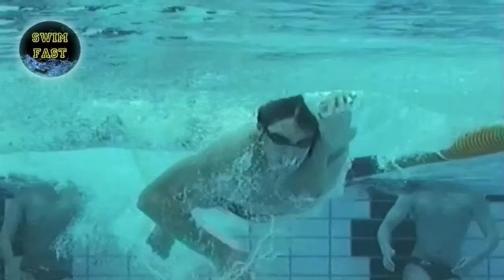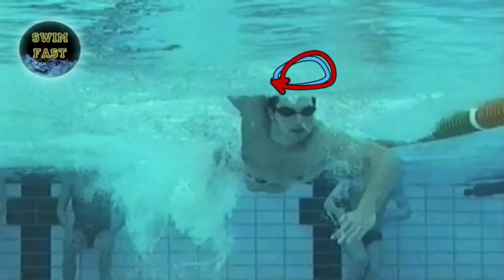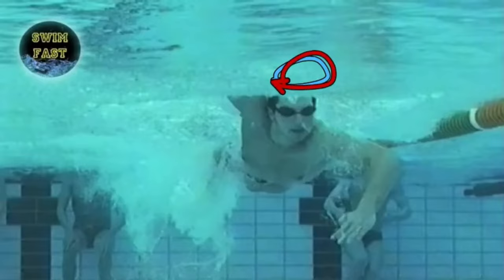Let's start with his technical analysis by his posture. What we notice is that his gaze is slightly forward at times, or even completely forward as you can see here. In terms of horizontality, he keeps his heels on the surface. So in terms of resistance to forward motion, apart from surface and wave resistance with his head, he had very few brakes against him.